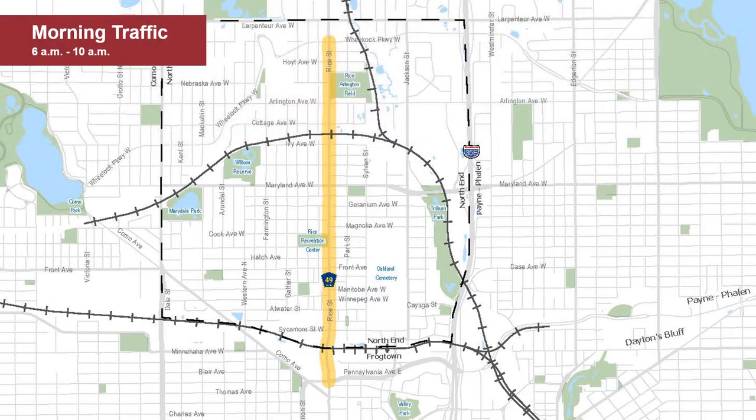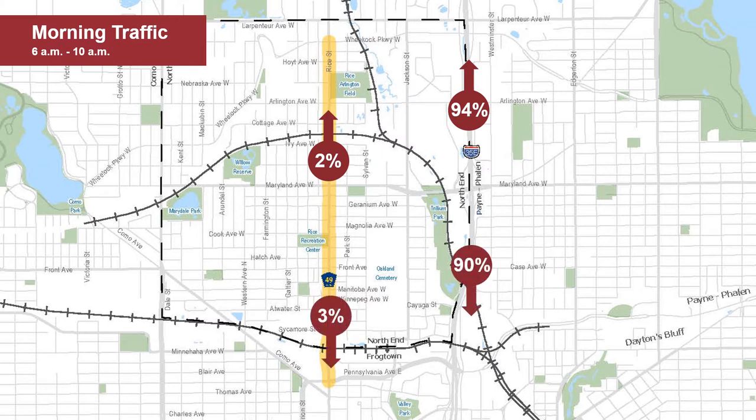During the morning peak, 94% of northbound traffic utilized 35E, while only 2% of traffic utilized Rice Street. Southbound traffic showed a similar pattern, with 90% of trips utilizing 35E and 3% of trips using Rice Street.